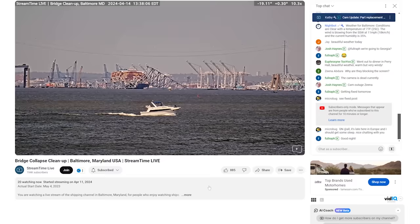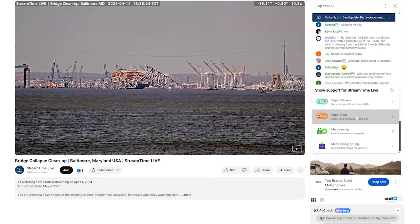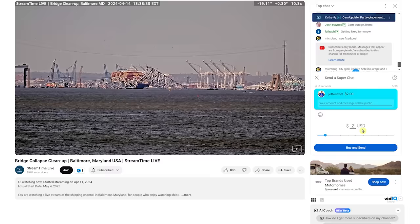When you get to their live stream, make sure you leave a few bucks — give them a donation. Help them out with their new cameras; they had some problems with equipment last week, and a bunch of us chipped in and donated money so they can get more cameras. The way you do it is go to the chat and you'll see a dollar sign in a square — click on there and leave what we call a super chat. You can type in whatever amount you want, like $10 or $20, then buy and send.